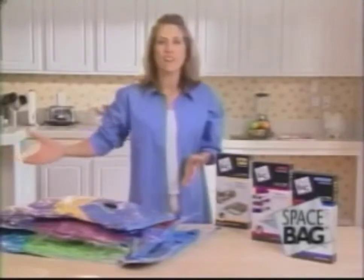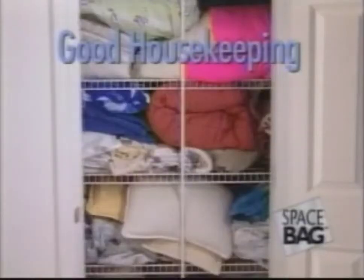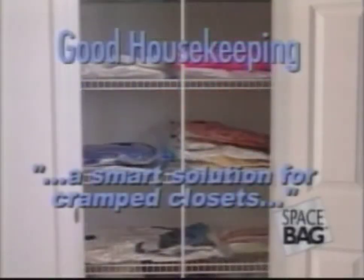There's a Space Bag for every need in your house, from your bulkiest bedding to smaller items that can be stored in drawers. Good Housekeeping calls Space Bags a smart solution for cramped closets.